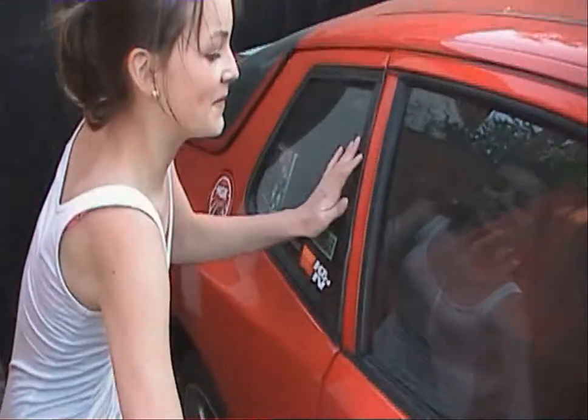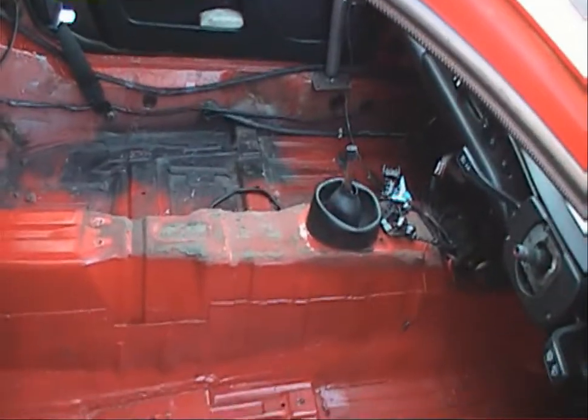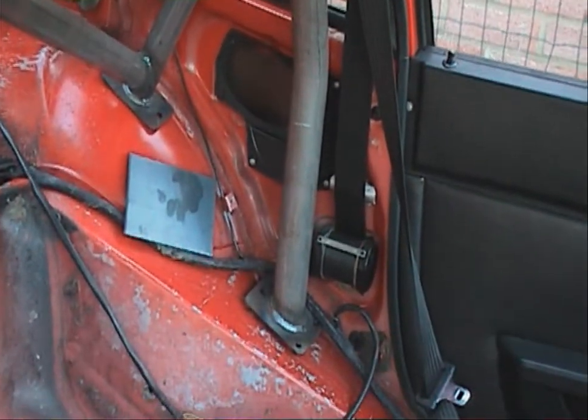If you look inside the car, the interior's been completely stripped. There's no carpet, no steering wheel, no seats whatsoever. My dad's putting in his own racing car seats with his own racing belts. It's only going to be two seats, no back seats whatsoever.